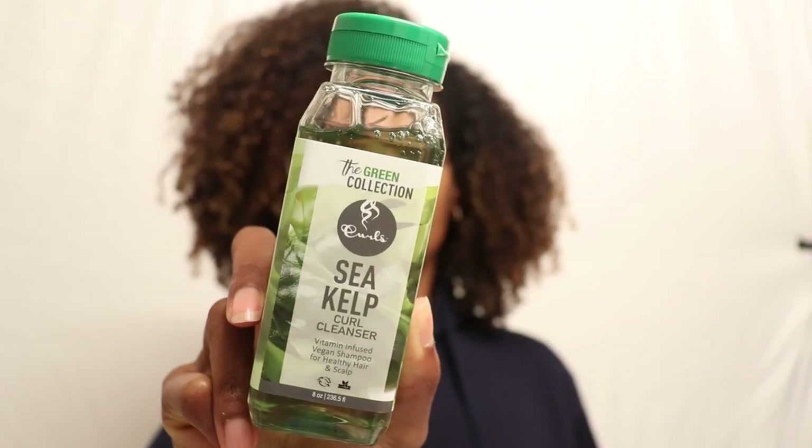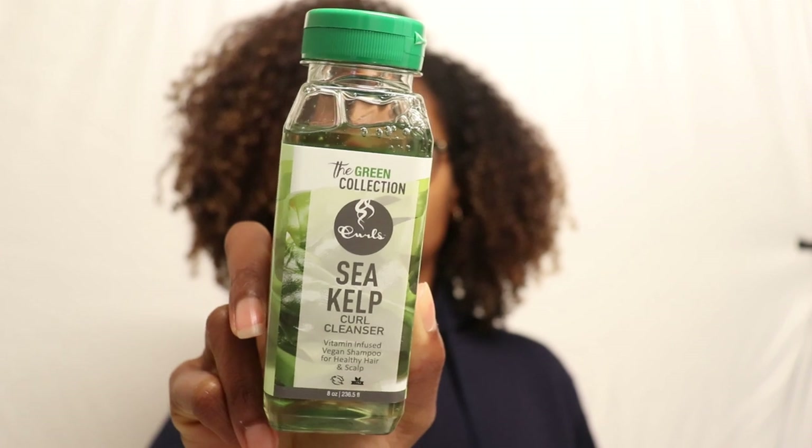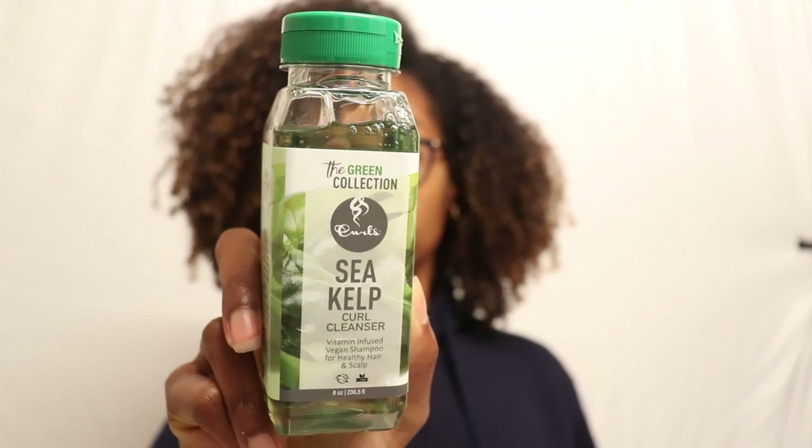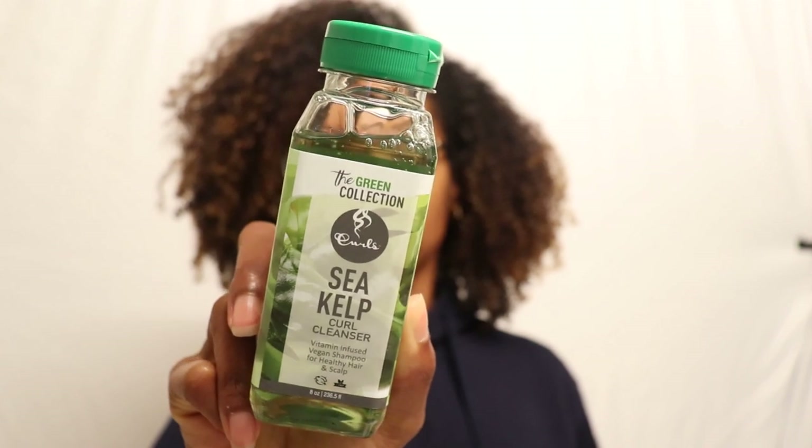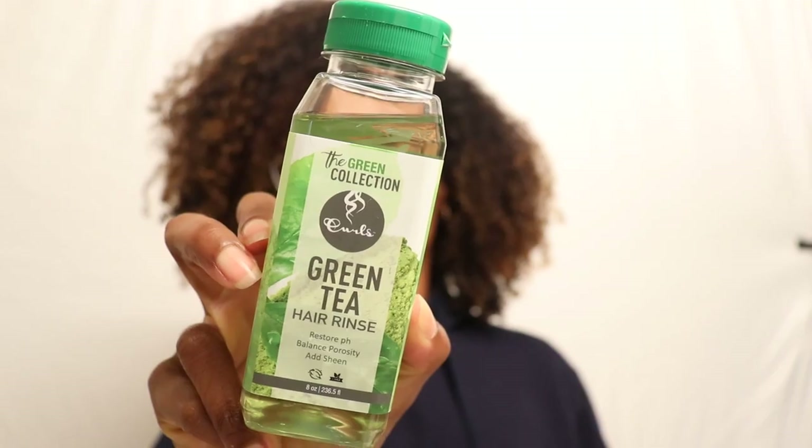This line consists of five products. First is the Sea Kelp Curl Cleanser, a vitamin-infused vegan shampoo for healthy hair and scalp. The sea kelp in this shampoo is a natural source of vitamins A, B1, B2, C, D, and E, as well as minerals including zinc, iodine, magnesium, iron, potassium, copper, and calcium.